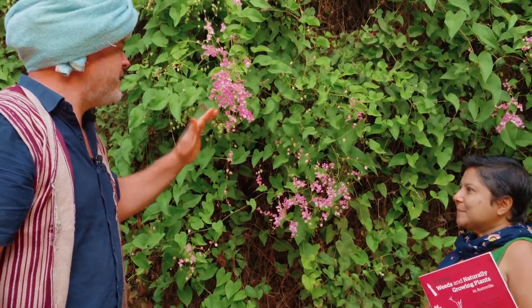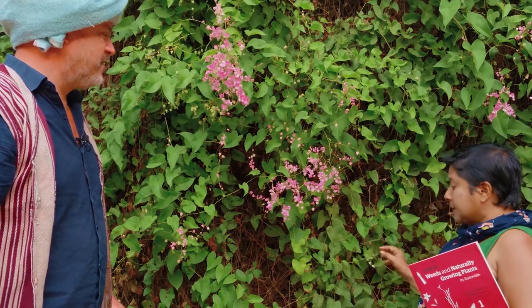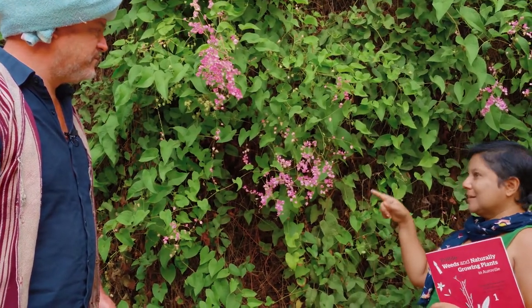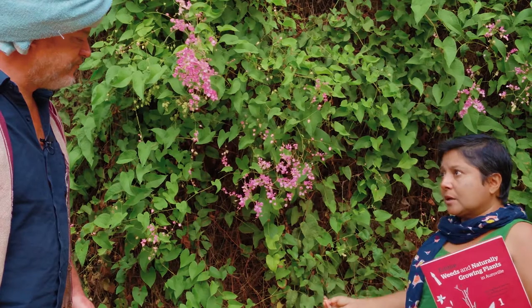The leaf tea is very good for sugar balancing. And the whole plant — any flowers, leaves, or shoots — a tea of that fights cough and cold. It's amazing — analgesic, antiseptic. Not only that, every part of this plant is used. Look at that bee. Yeah, it's a fantastic pollinator.